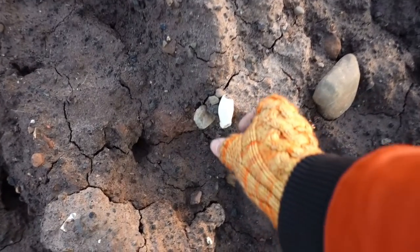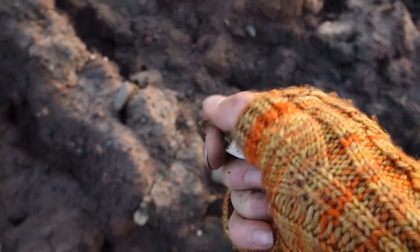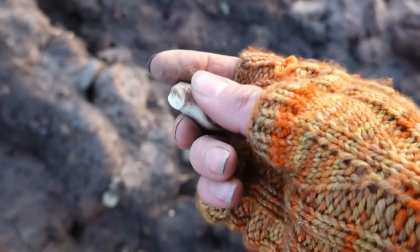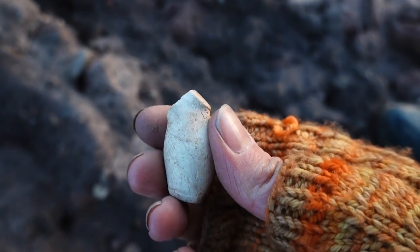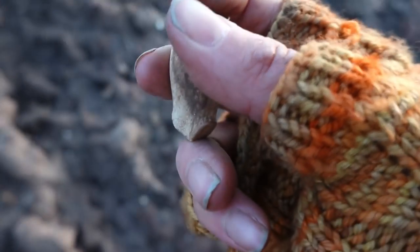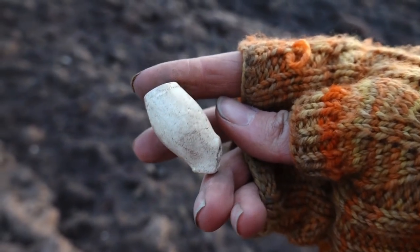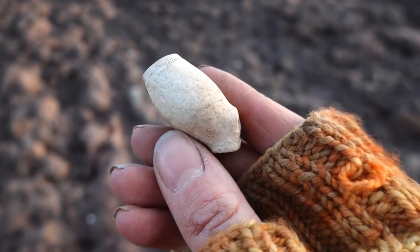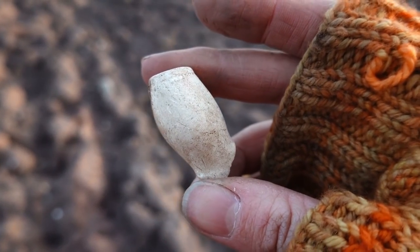We've got a lovely little fairy pipe here — look, it's so nice. It's almost whole, it's just got a tiny little chip out of it. That is beautiful — it's tinsy-winsy. It's a shame it doesn't look like it has any maker's name on it, but still, love a little fairy pipe. That is beautiful. I'd say 1660s? Yeah, definitely something — 17th century. Beautiful.